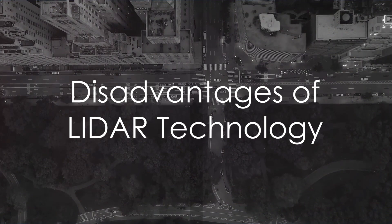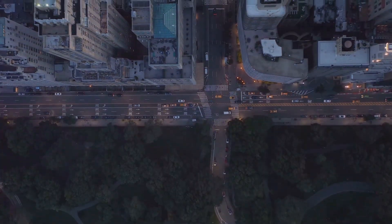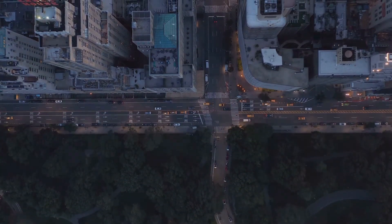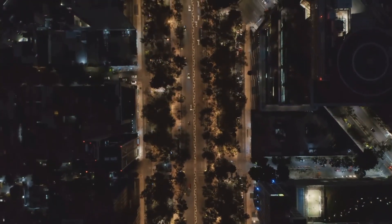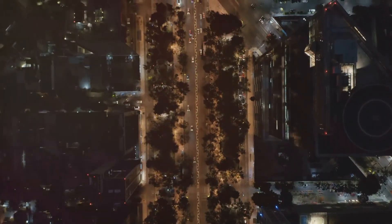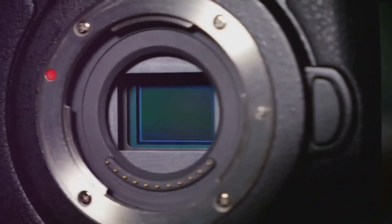However, like any technology, LiDAR is not without its flaws. The first and perhaps the most significant disadvantage is its cost. High-resolution LiDARs are produced in small quantities and can cost more than a car. It's a steep price to pay for a technology that, while impressive, is not yet universally adopted.